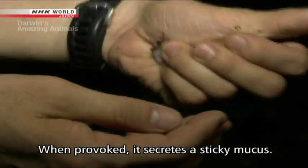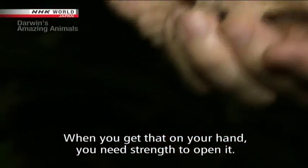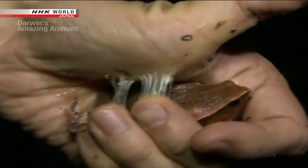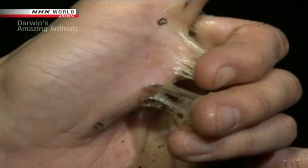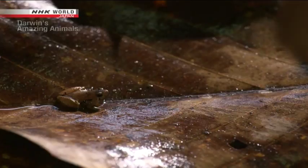Nishikawa says this frog has an amazing ability. That's some incredible sticky power. The frog uses it for self-defense to immobilize predators such as snakes.